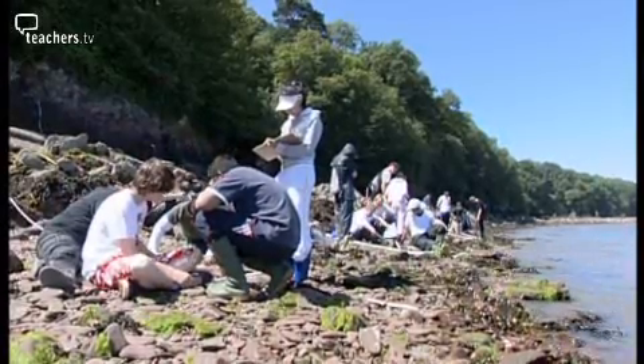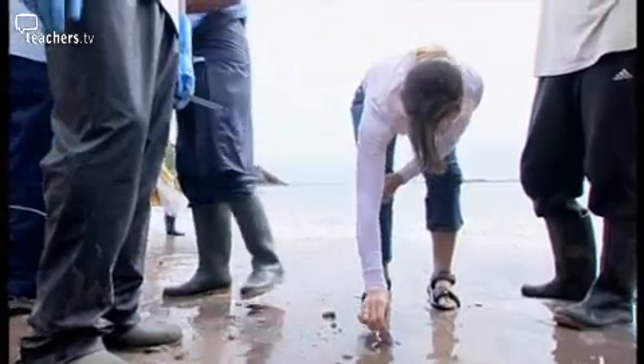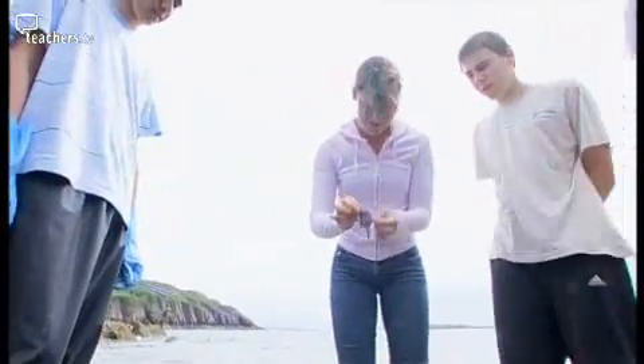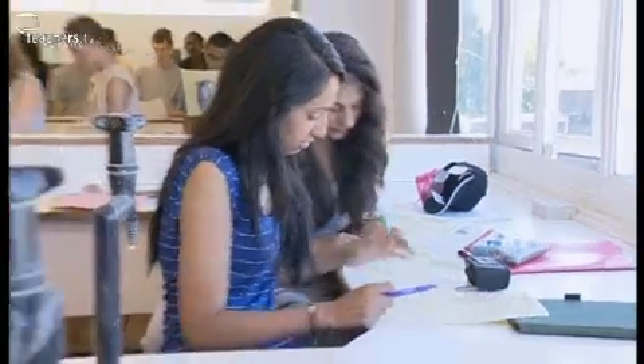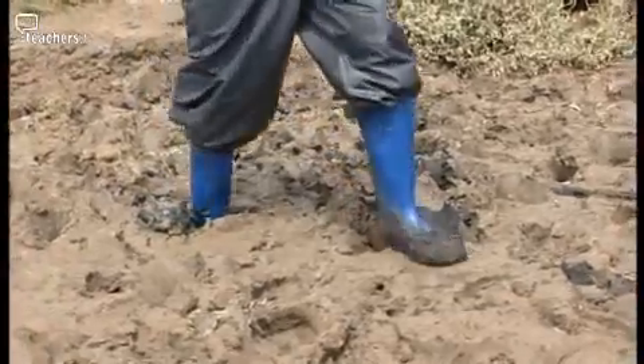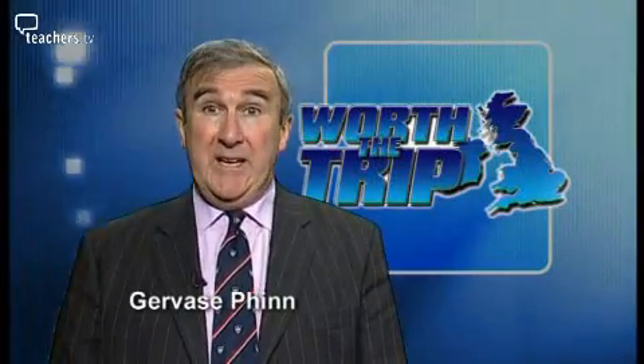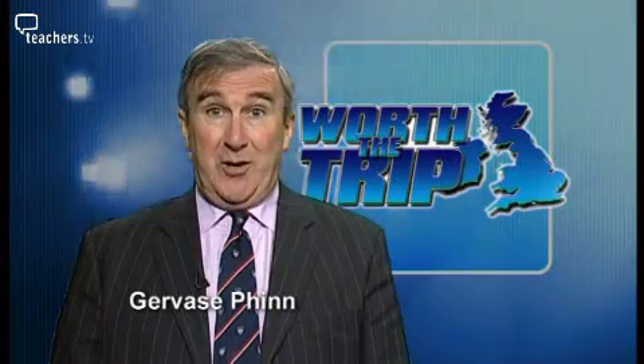Coming up in today's programme: inner London pupils go to the seaside, find some washed up marine life, and get stuck into their studies. For many subjects, school trips are an optional, albeit highly desirable, adjunct to the curriculum.